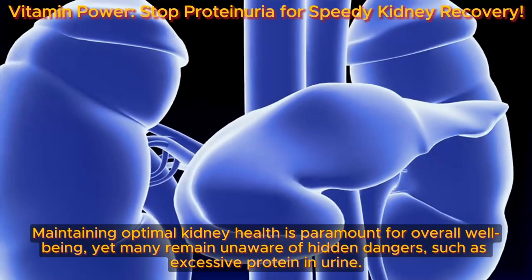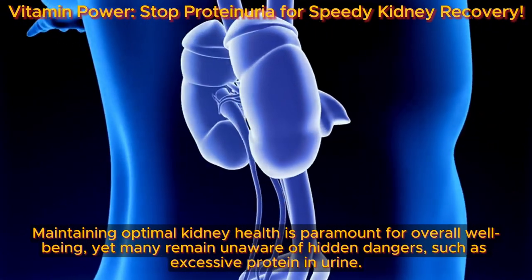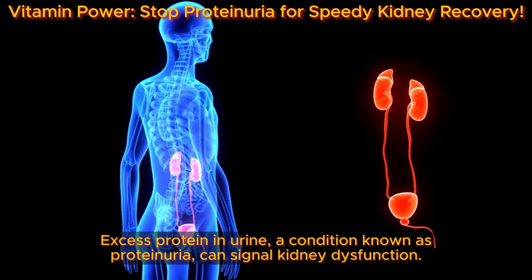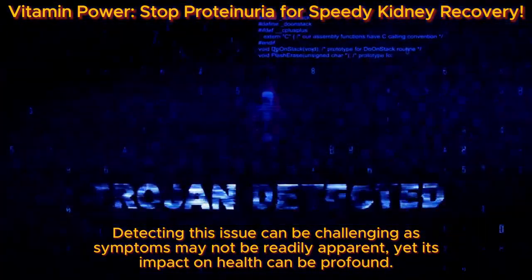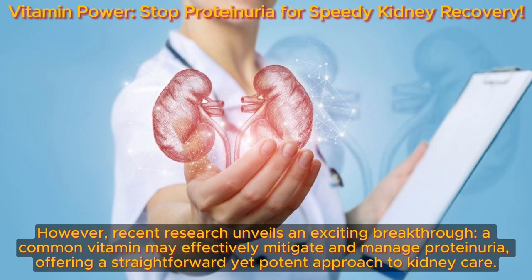Maintaining optimal kidney health is paramount for overall well-being, yet many remain unaware of hidden dangers such as excess protein in urine. Excess protein in urine, a condition known as proteinuria, can signal kidney dysfunction. Detecting this issue can be challenging as symptoms may not be readily apparent, yet its impact on health can be profound. However, recent research unveils an exciting breakthrough: a common vitamin may effectively mitigate and manage proteinuria, offering a straightforward yet potent approach to kidney care.